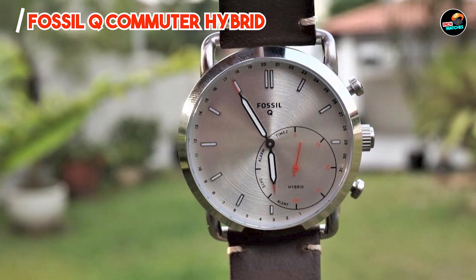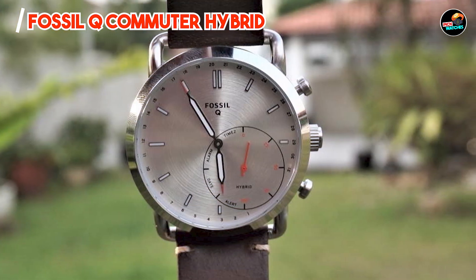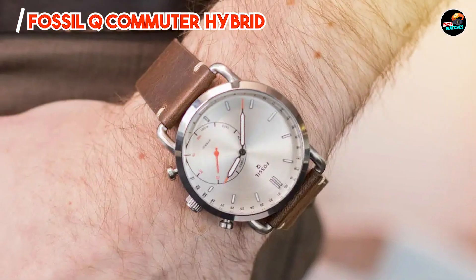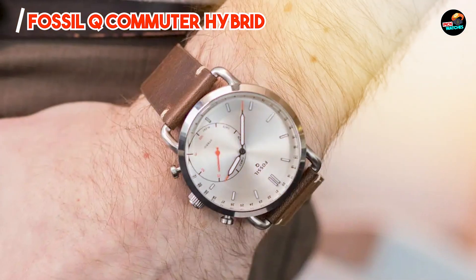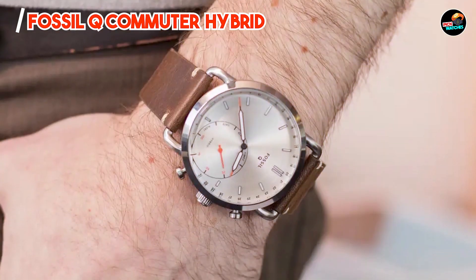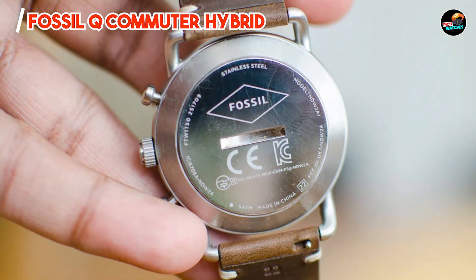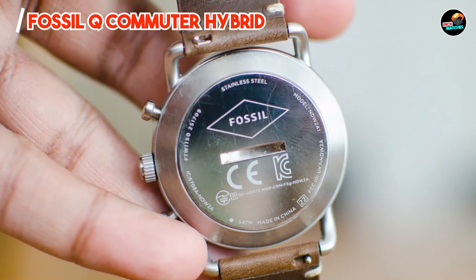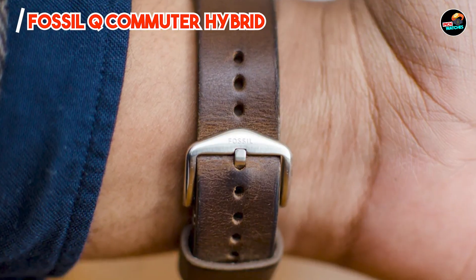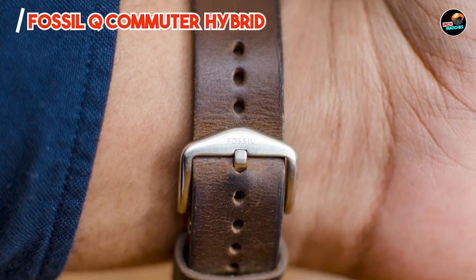Designed for urban professionals, this watch tracks steps, calories burned, and sleep patterns discreetly. Its hybrid functionality includes a second time zone feature and automatic time and date updates, ideal for frequent travelers. Featuring a traditional analog display and no-charging convenience, the Q Commuter Hybrid maintains a classic appearance with modern capabilities. Its compatibility with iOS and Android devices enhances usability across different platforms.